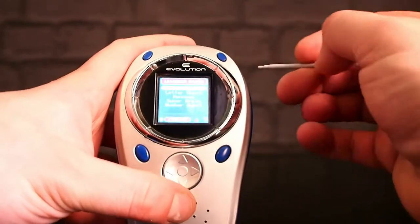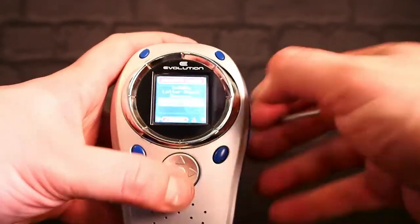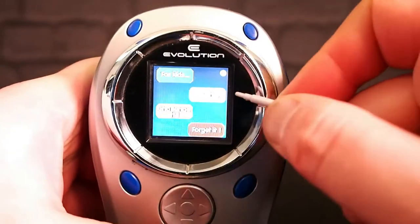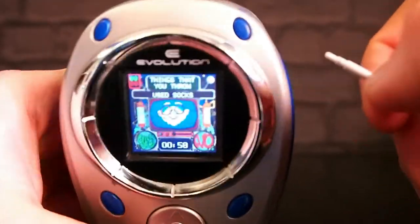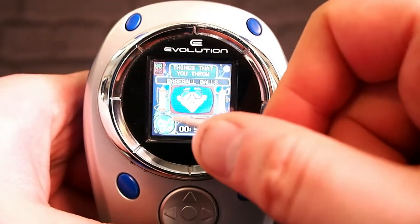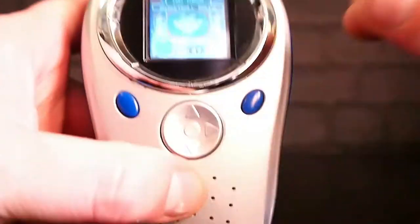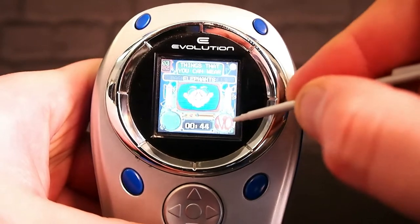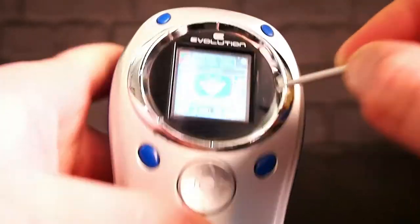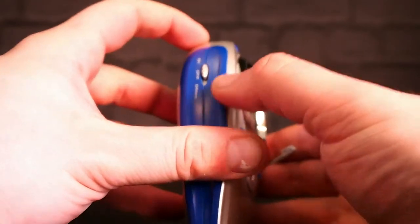Learning games is the very last one then. Sudoku, Letter Quest, Hangman, Super Brain — let's play Super Brain. Things that you throw: rocks, cakes — what? Cakes. We throw baseballs. Garlic. No. Basketballs. Ha ha ha. No, no, no, no.